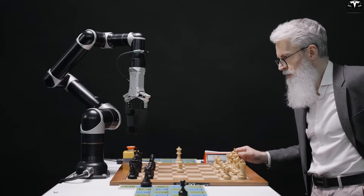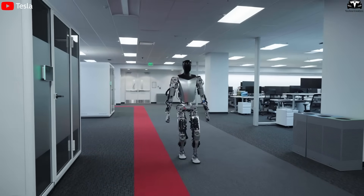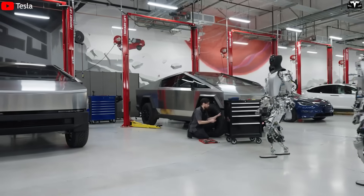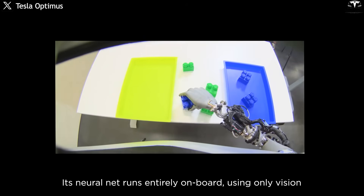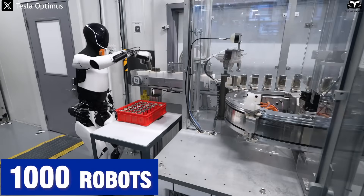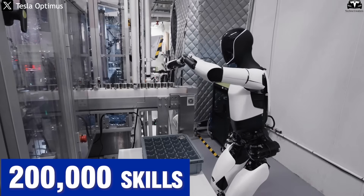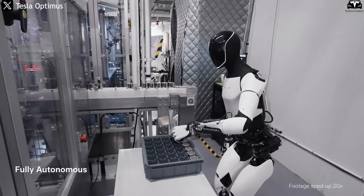Unlike rigid robots still being developed in research labs, Optimus is built to evolve through data. Its rate of improvement is non-linear — the more robots there are, the faster the system learns. Imagine if today Optimus knows 100 tasks; after just one week with 1,000 robots operating, it could acquire more than 7,000 different skills. In one month, that number could exceed 200,000 skills, forming a living intelligence library no human could ever match.